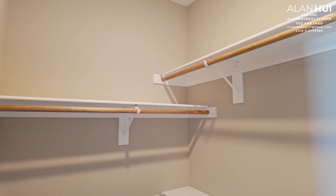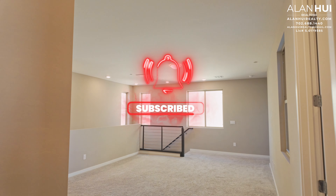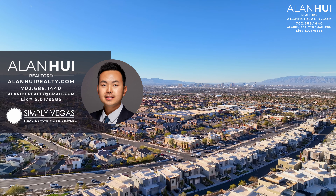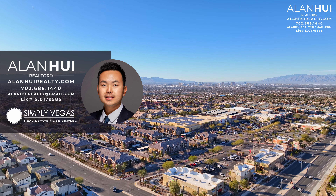This concludes my home tour of a resale home in The Canyons by Lennar Homes in Henderson, Nevada. If you enjoyed this video and would like to see more content like this, please consider subscribing to my channel. If you have any questions or would like my real estate assistance when buying or selling a home in Las Vegas or Henderson, please give me a call, text, or email. Thank you so much guys for watching all the way to the end. I'll see you in the next video.